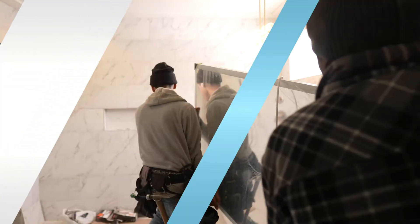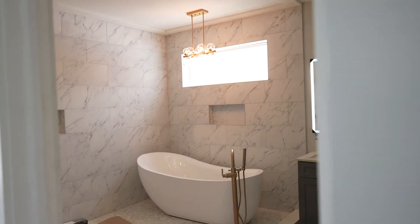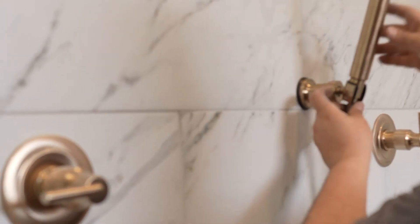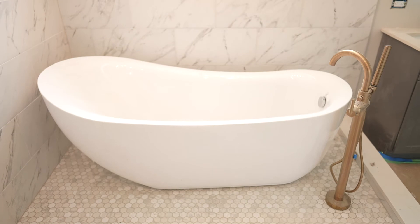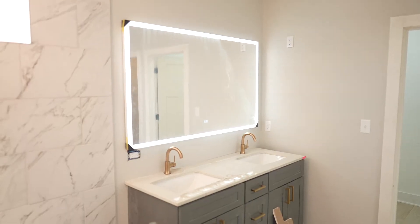Another thing we spend a lot of time on is the master bath. We really try to think about what today's home buyer wants and incorporate those features. What we've found is that home buyers right now want a place they can retreat to — whether it's the start of the day and they want to slowly get ready, or they want to unwind at the end of the day. We really try to design our master suites to give homeowners that ability.